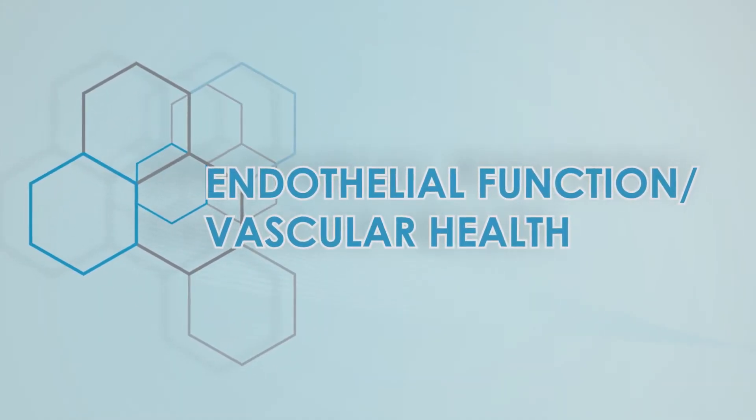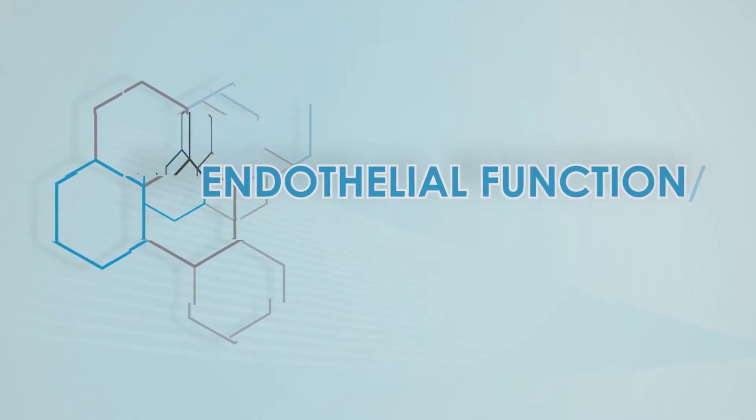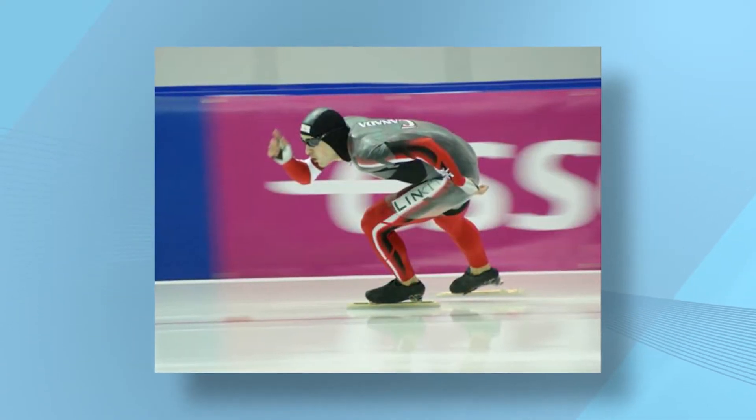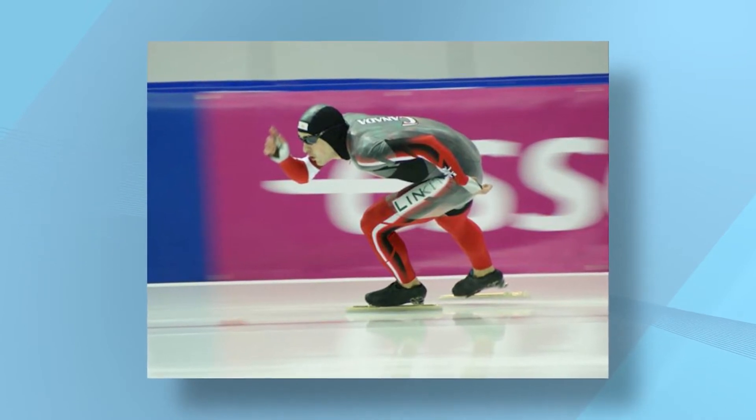We did our studies with high-level athletes — speed skaters. We gave them cranberry extracts with a lot of polyphenols and looked at the impact on the blood vessel, the extent to which the blood vessel vasodilated, became bigger. We actually saw a robust effect of the acute intake of polyphenols on the arteries of athletes, which are already very healthy.